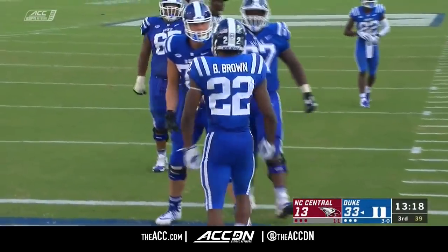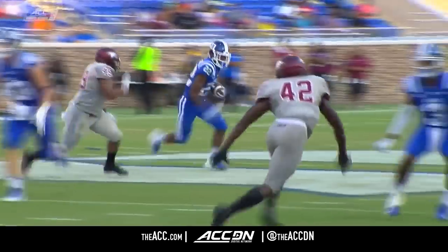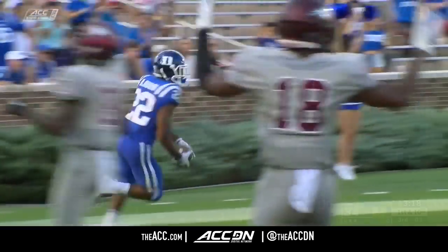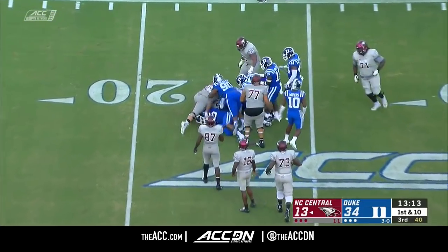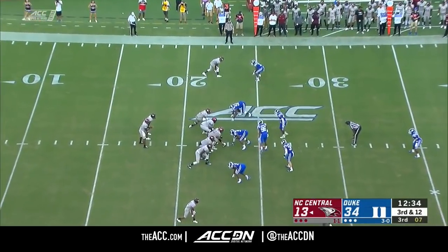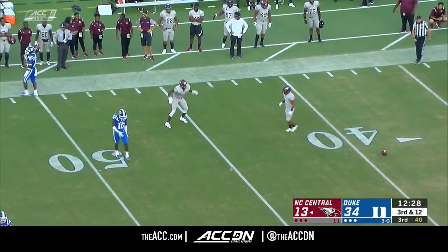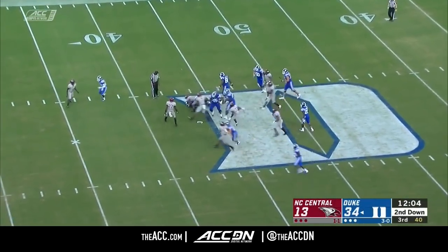48-yard scamper around left end for the redshirt sophomore from Canton, Georgia. This football game doesn't take Duke long to get on the scoreboard. Really just one arm barely touched him that entire time. Britton Brown with that speed. Down the sideline, tipped and incomplete — a tremendous effort put forth by Xavier McCoy. He continues to be tended to as Quentin Harris goes to work.